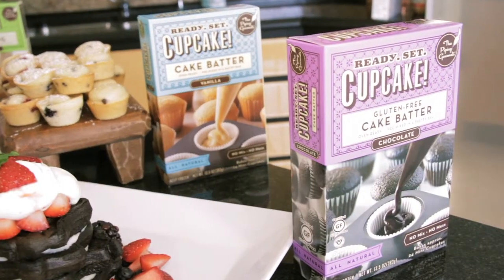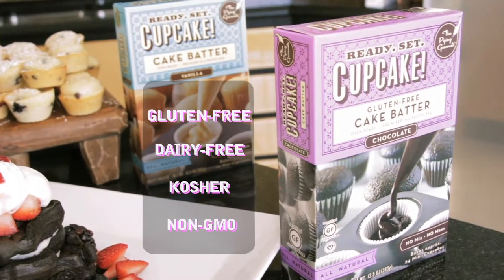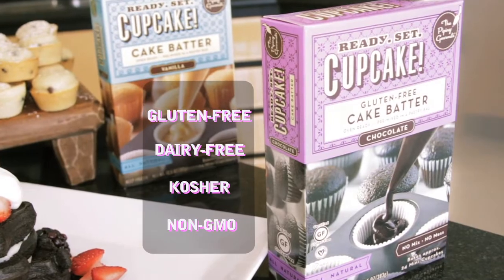What else do we have? We have our new line, comes in our purple packaging. And it's our certified gluten-free, dairy-free, kosher, and non-GMO.